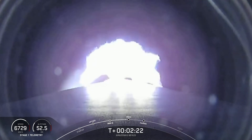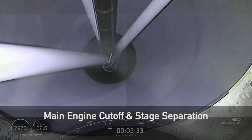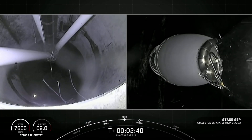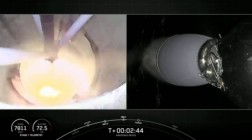Those three events coming up in just under 10 seconds. Main engine cutoff. Acquisition of signal, Bermuda. Stage separation confirmed. MVAC ignition.